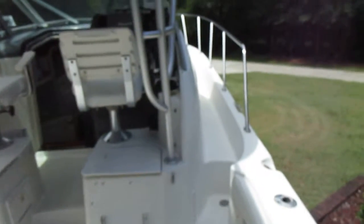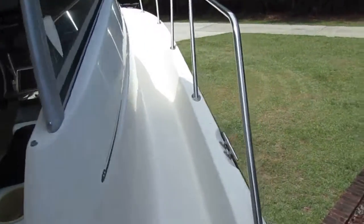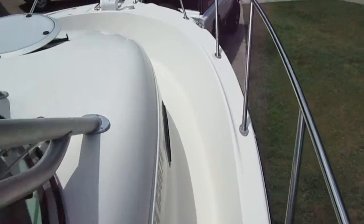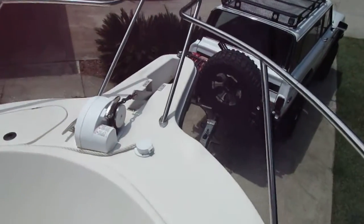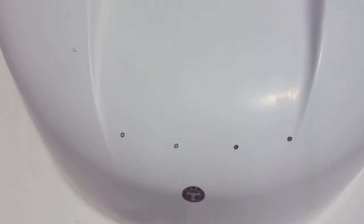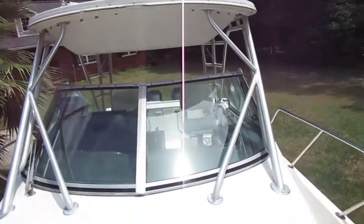We're in Harris Neck, Georgia today. We have a 2000 Trophy 2802 — she's a very nice large walkaround full cabin, lots of amenities, lots of room. Take a walk around the outside here: nice wide walking area, windlass, roof vent, seating up front, spotlight, and the hardtop — fiberglass hardtop.